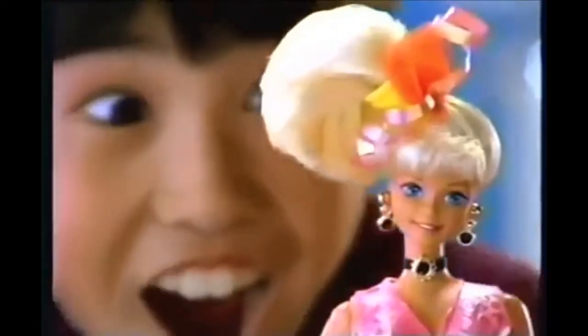Have you heard the news? It's Cut Some Style Barbie. Now you can do what you never did before. You can snip, snip, snip, and snip some more. For the very first time, cut as much as you dare.